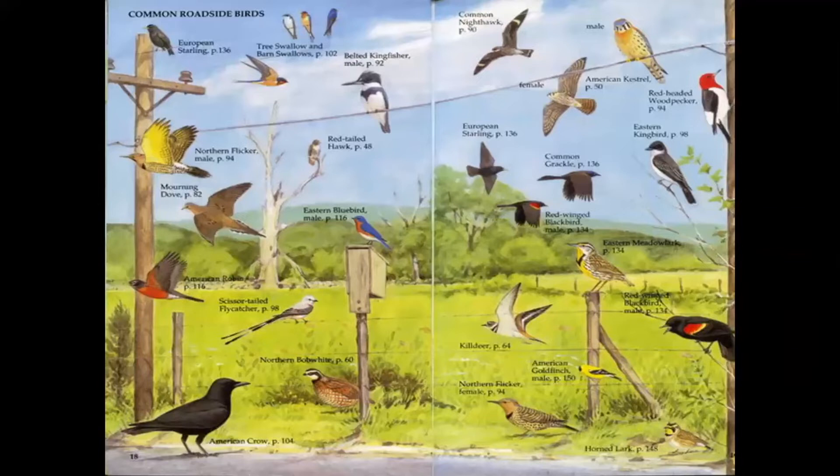Caterpillars in particular are something that 96% of birds during the breeding season rely on heavily to feed their young. So if we don't allow insects to be present in our gardens and on our properties, we're really doing a disservice to the birds we're trying to attract. There are a ton of different types of birds throughout Texas — I'll share a resource to help with bird identification.